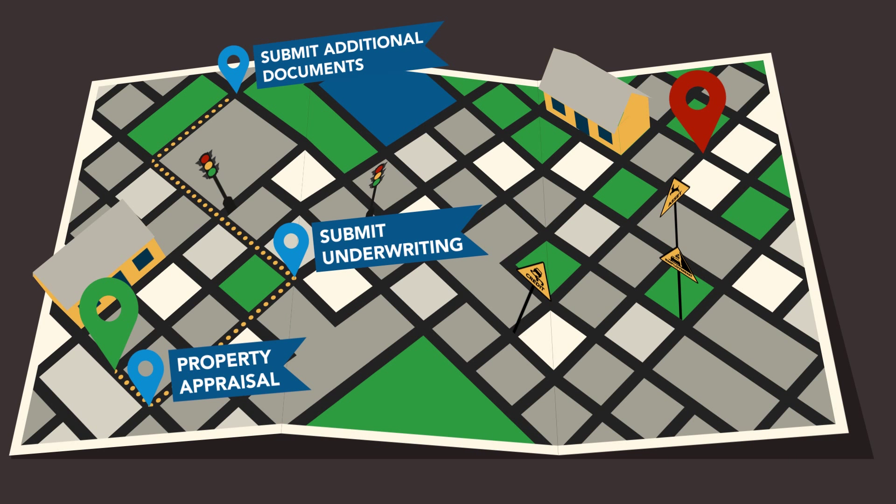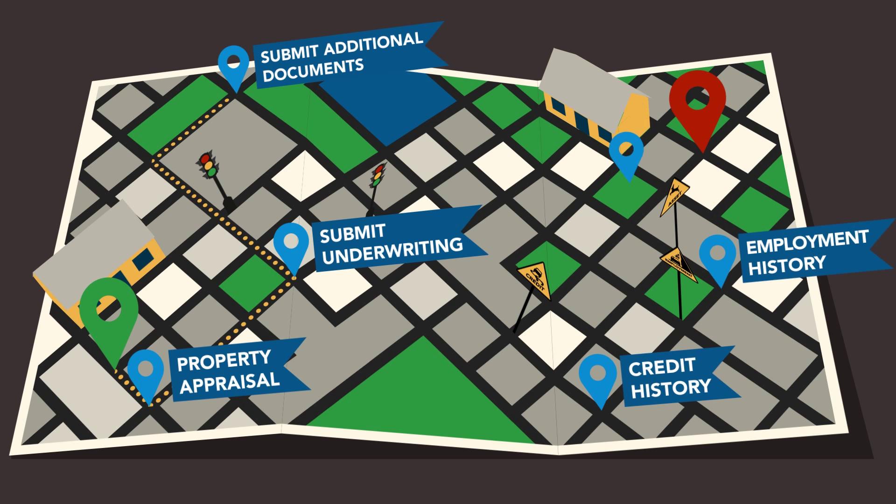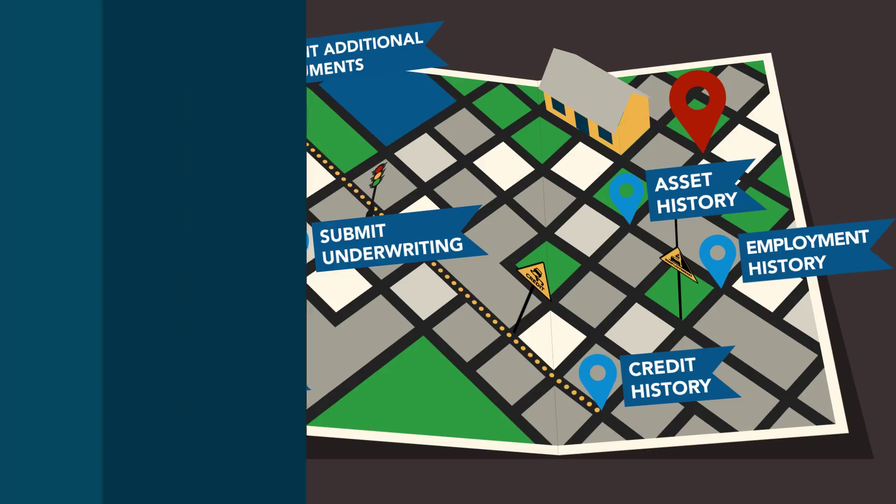There are a few application areas that can create bumps in the road to home financing. They are your credit, employment, and asset history. Your credit report is ordered at the beginning of the mortgage application process and again right before closing for quality control, or QC, purposes.